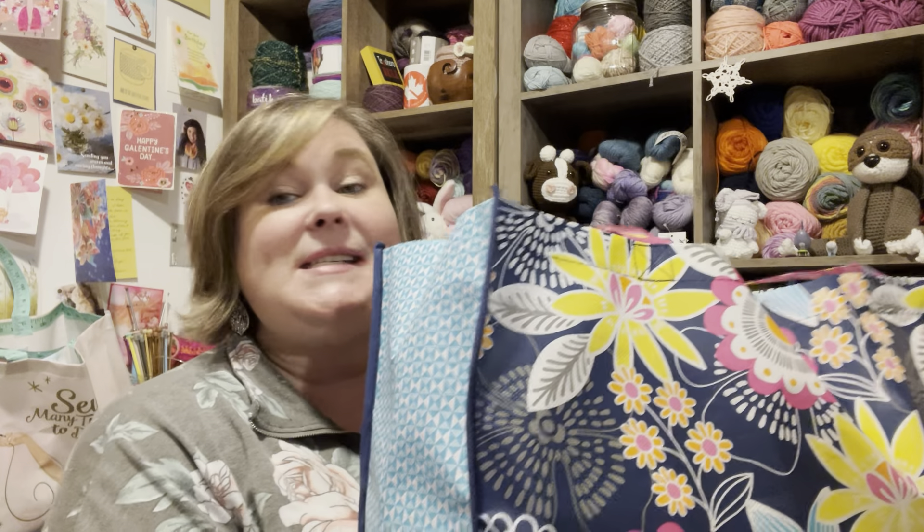Hi, this is Summer with Summer's Tips and Stitches, and I was shopping at Joann's again.